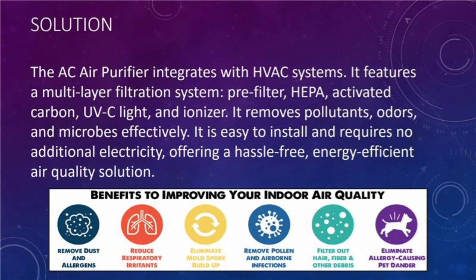Solution. The AC air purifier integrates with the HVAC system. It features a multi-layer filtration system: pre-filter, HEPA-activated carbon, UVC light, and ionizer. It removes pollutants, odor, and microbes effectively.